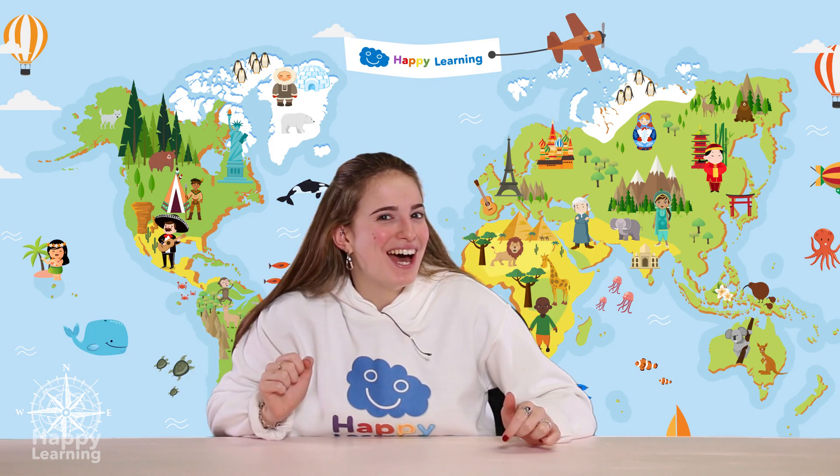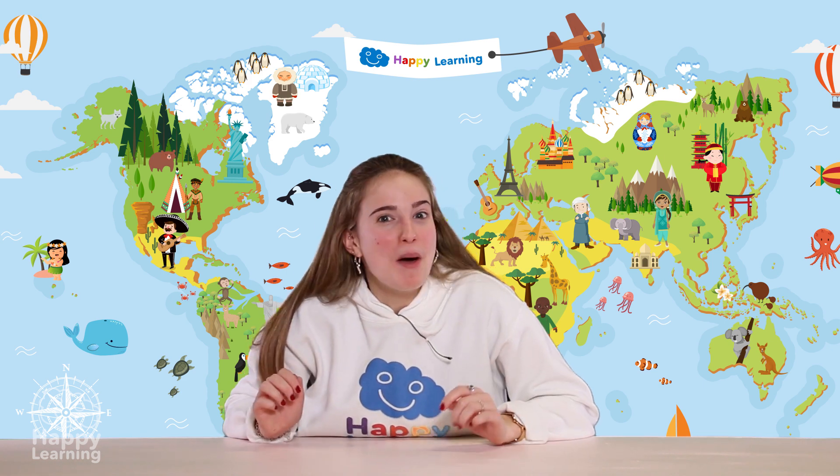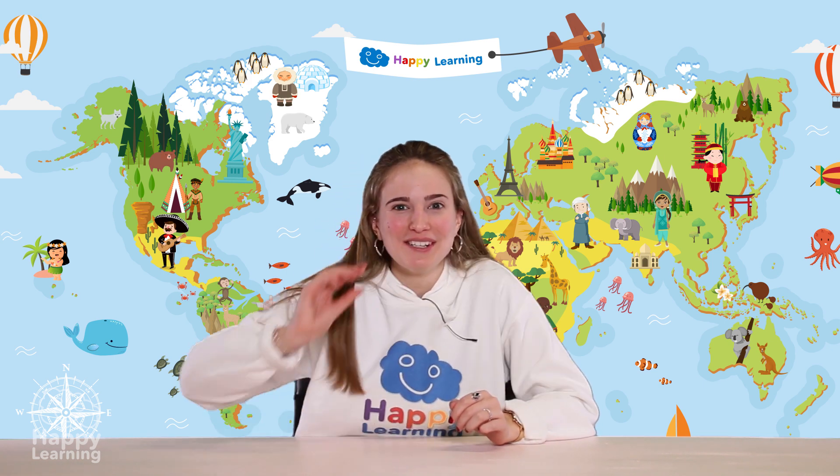Hello, happy friends! Are you ready to learn? I'm Sarah and today we're going to play a Q&A game about reptiles!